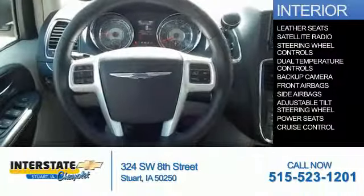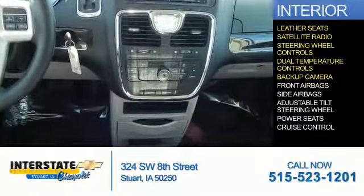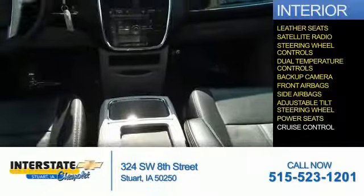Inside you'll find leather seats, a satellite radio, steering wheel controls, dual temperature controls, a backup camera, front airbags, side airbags, an adjustable tilt steering wheel, power seats, and cruise control.